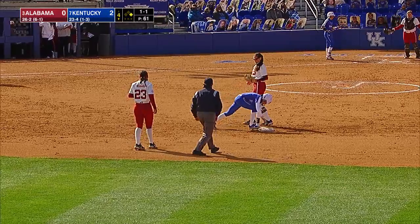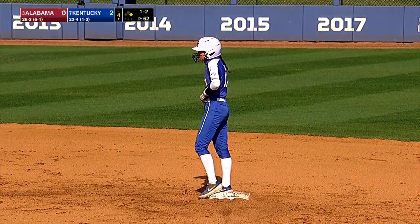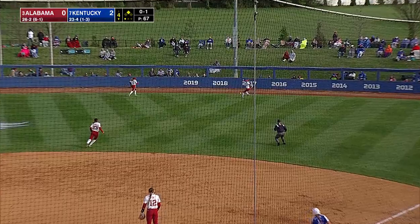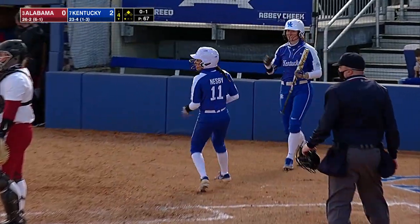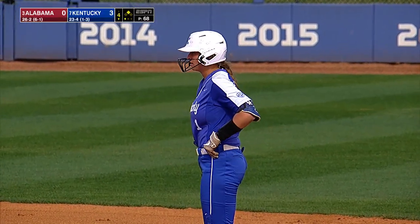Trying to protect the runner and in with a head-first slide. Brings an 0-1 pitch to Stoddard. That's in play to right center field and that's down. It kicks momentarily away from Sides. Nesby's gonna come in to score. 3-0 Kentucky. RBI double for Stoddard.